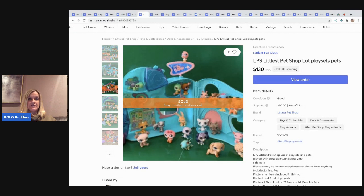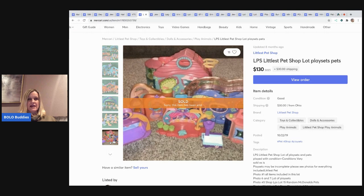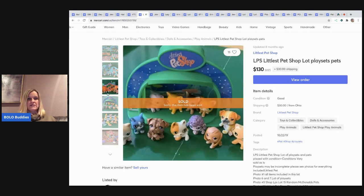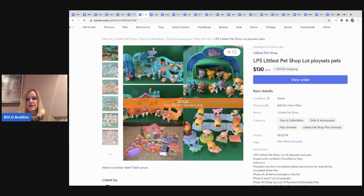The next item I sold is this LPS Pet Shop playset — it's got a ton of stuff. I think I had these listed separately and somebody asked me to bundle them. I sold all of this for $130 and the buyer paid the shipping. I pick this type of stuff up at garage sales all the time. This person wanted all of the separate bundles together.